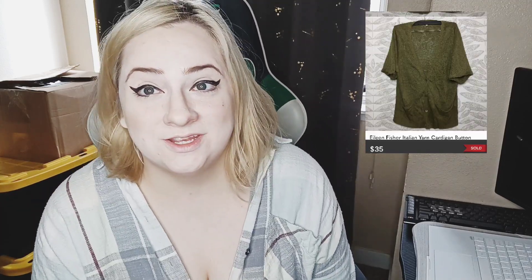Next item is Eileen Fisher — an oldie but goodie. This was the Italian yarn cardigan in a silk and linen blend that I hauled recently on this channel, and it sold for $35, which is a wonderful flip. It sold in less than 30 days — cannot complain about that.